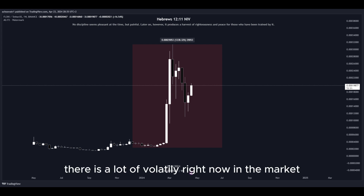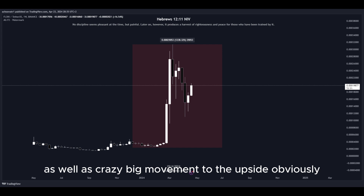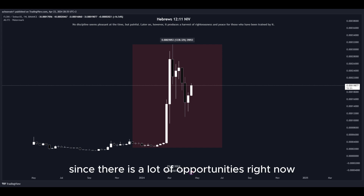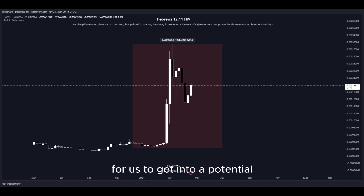There is a lot of volatility right now in the market, as well as crazy big movement to the upside, and that's why I'm making this video — since there are a lot of opportunities right now for us to get into a potential long position to gain nice profits.